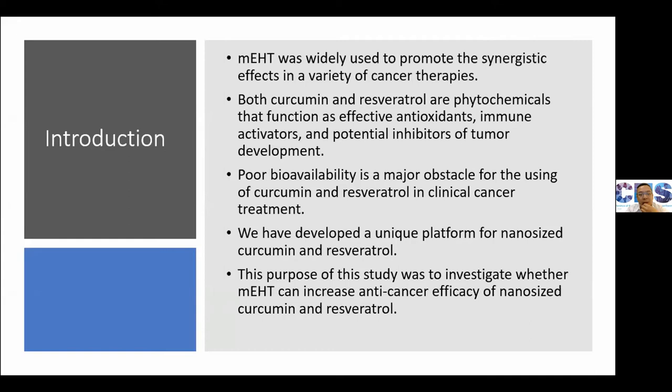Oncothermia has been shown to have some synergistic effect with many kinds of cancer therapy, and curcumin and resveratrol are excellent anti-oxidants with some immune activation potential. We want to study whether combining curcumin and resveratrol plus oncothermia will produce a better synergistic effect. The major problem for curcumin and resveratrol is poor bioavailability, so we have developed a unique platform for nanolized curcumin and resveratrol.